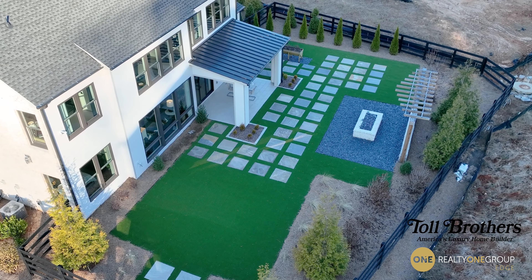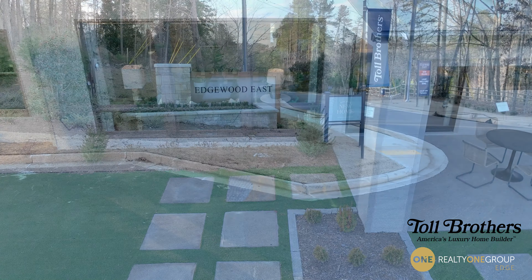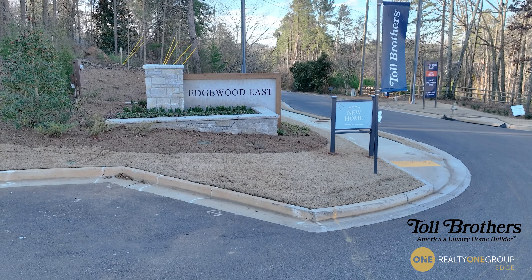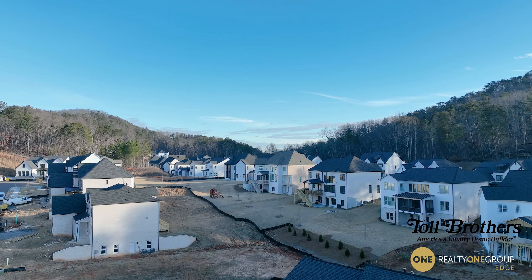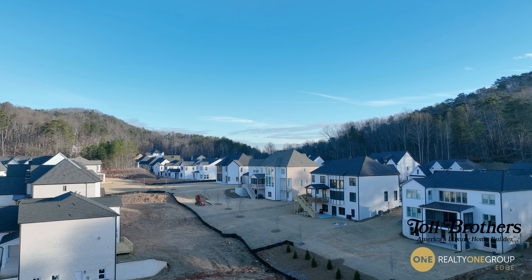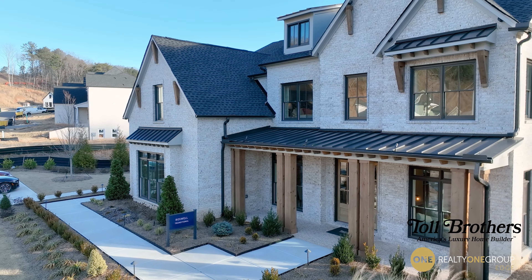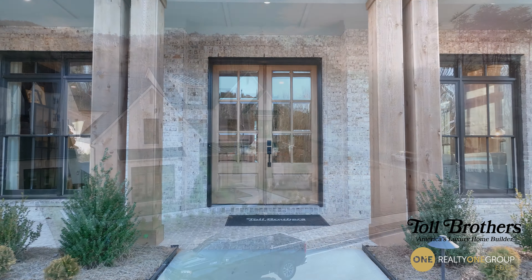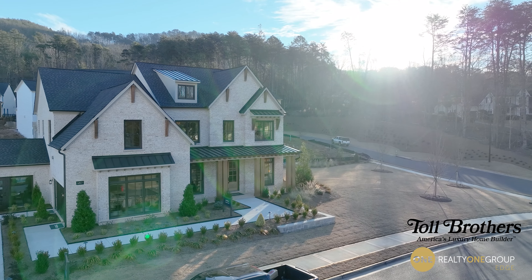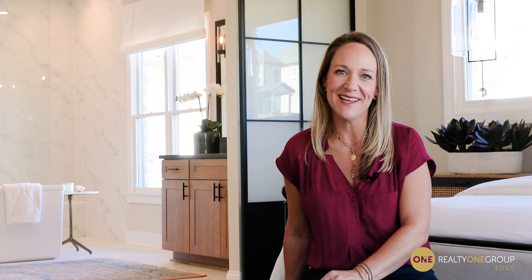I absolutely love this house — I'm sure you do too. A few more details: this is built by Toll Brothers, a nationwide luxury home builder, and we are lucky enough to have this gorgeous neighborhood coming to East Cobb. This is the Roswell floor plan, about 3,800 square feet with five full bedrooms. These Toll Brothers homes are exquisite — I can see myself living here. I love the style, I love the location. It's just fabulous, and I hope you like it too.